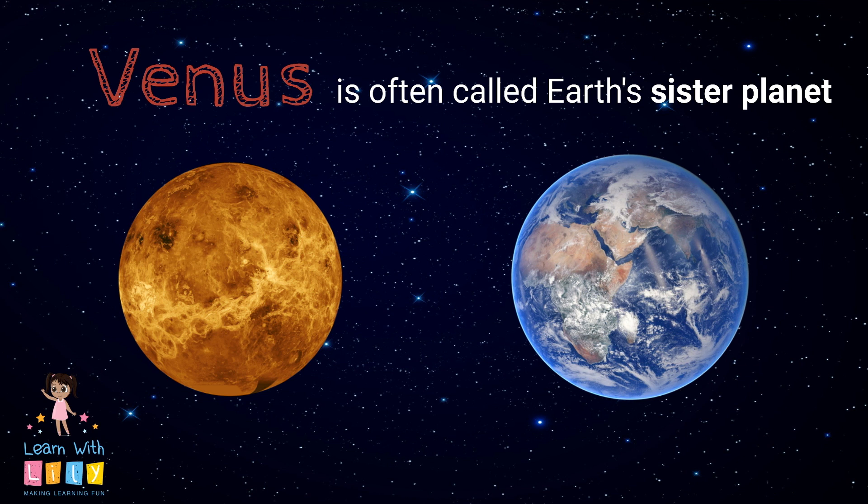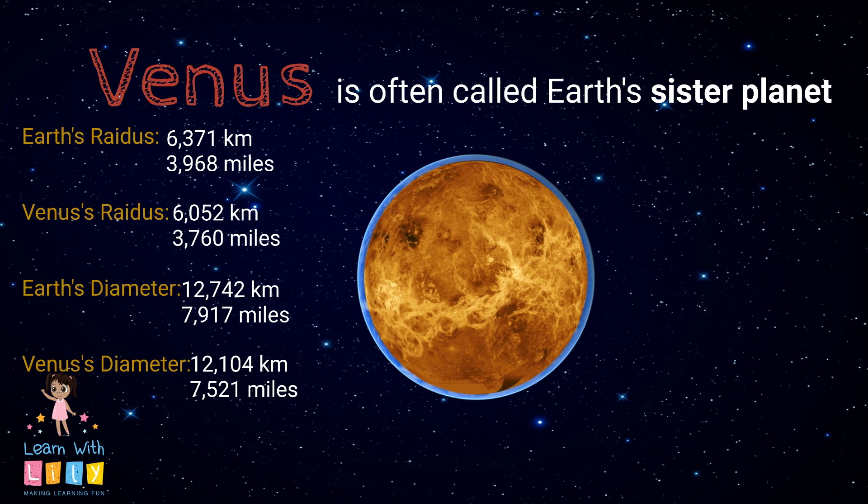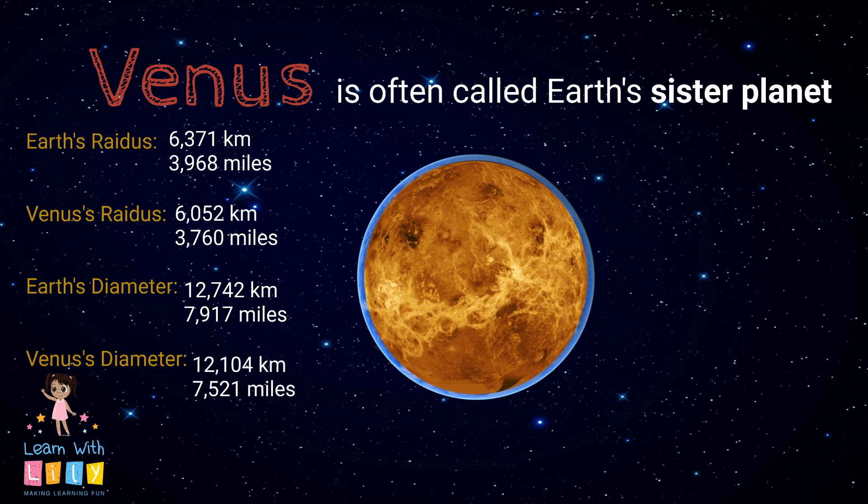Venus is often called Earth's sister planet because they're so similar in size. Earth's diameter is 12,742 kilometers and Venus's diameter is 12,104 kilometers. That means Venus is smaller by a diameter of 638 kilometers. That's really close!